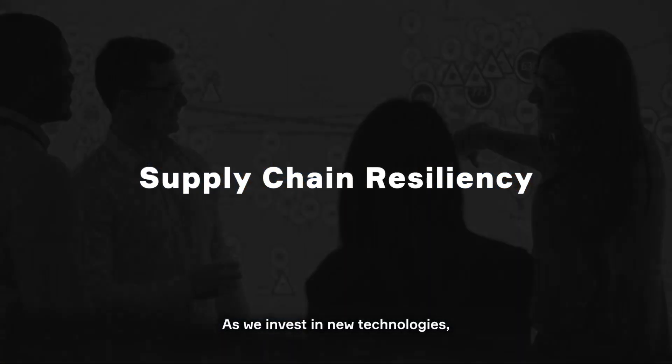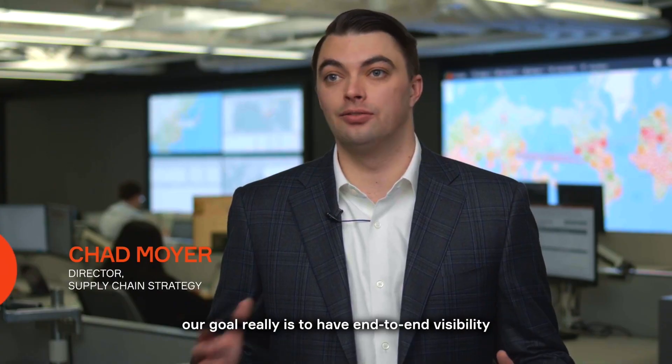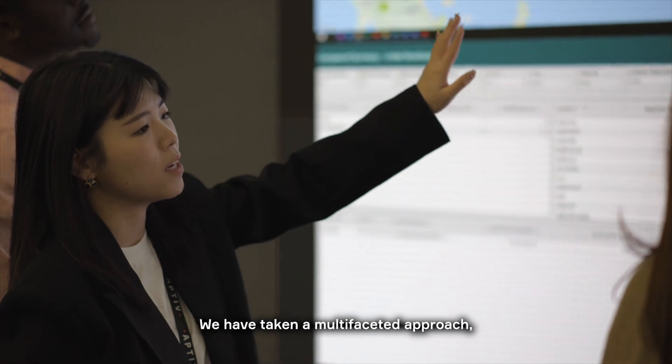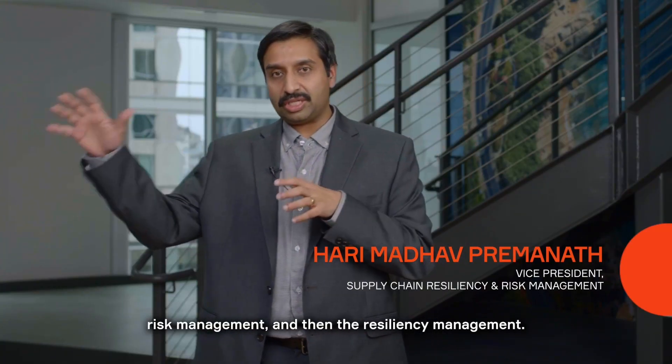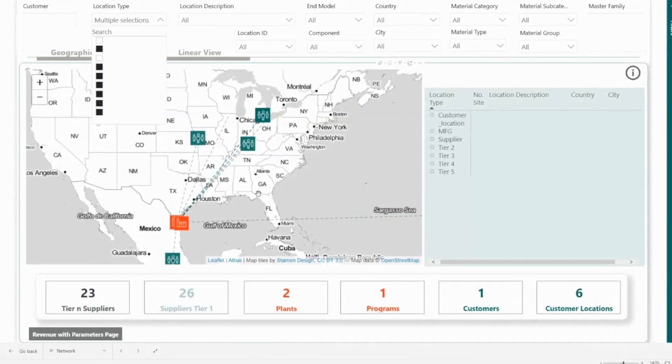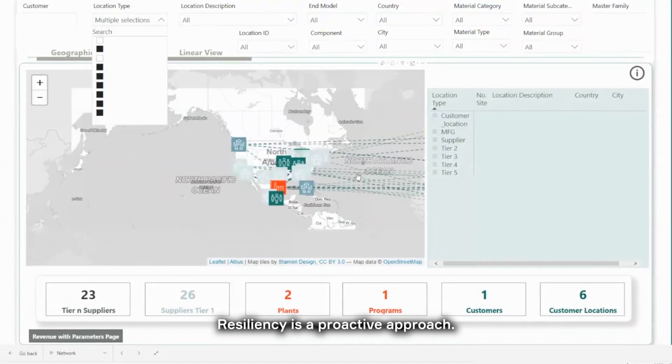As we invest in new technologies, our goal really is to have end-to-end visibility throughout the supply chain. We have taken a multifaceted approach: risk management and resiliency management. Risk is typically a reactive approach, whereas resiliency is a proactive approach.